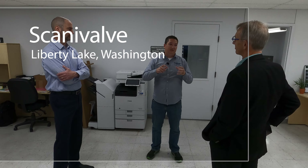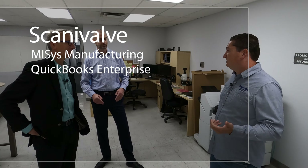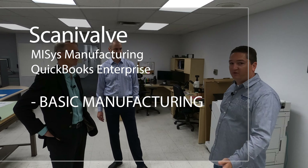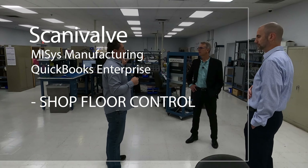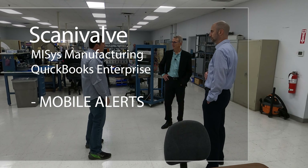Scanivalve is located in Liberty Lake, Washington, just east of Spokane, and have been a MISys customer since 2023. They use MISys with QuickBooks Enterprise. MISys modules include basic manufacturing, advanced purchasing, advanced production, MRP, shop floor control, bin tracking, MISys EXT, and mobile alerts.